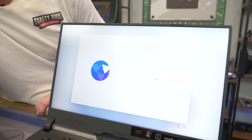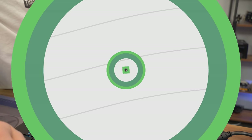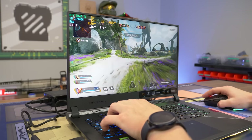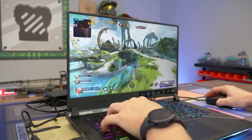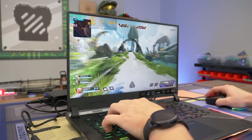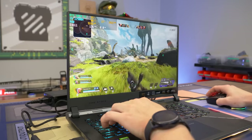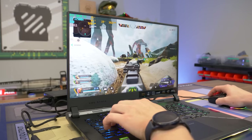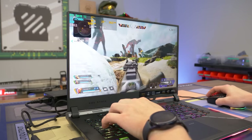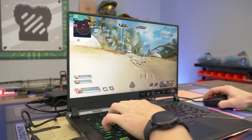Big thanks to Micro Center once again for getting this over. I think at this point we need to download some games — I don't know anything this thing is not going to run absolutely amazing. All right guys, we are kicking off the benchmarks on this beautiful Scar laptop with Apex Legends. We're running a mixture of medium and some high settings because we're trying to see how close we can get to 240 FPS, but this is a AAA title at 1440p, so it might be a little bit hard to do that.